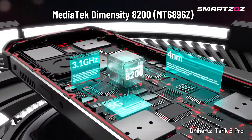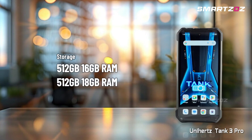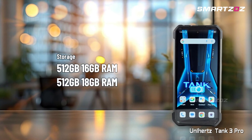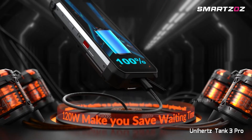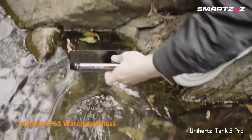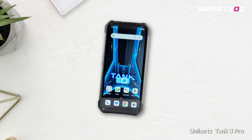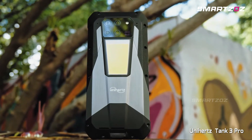The powerful Dimensity 8200 chipset, up to 18GB RAM, and expandable 512GB storage handle multitasking effortlessly. Sporting an extraordinary 23,800mAh battery and IP68-IP69K rugged build, the Unihertz Tank 3 Pro sets a new benchmark for power, versatility, and durability in a rugged thermal phone.